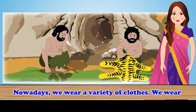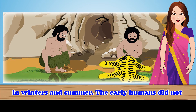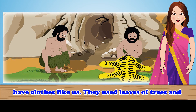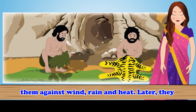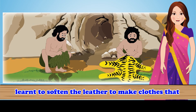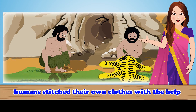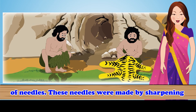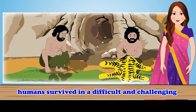Clothes. Nowadays, we wear a variety of clothes to protect ourselves in winter and summer. The early humans did not have clothes like us. They used leaves of trees and animal skin to cover their bodies. These protected them against wind, rain and heat. Later, they learned to soften the leather to make clothes that were warm and more comfortable. The early humans stitched their own clothes with the help of needles. These needles were made by sharpening animal bones at one end.